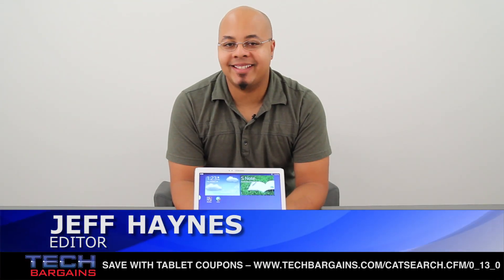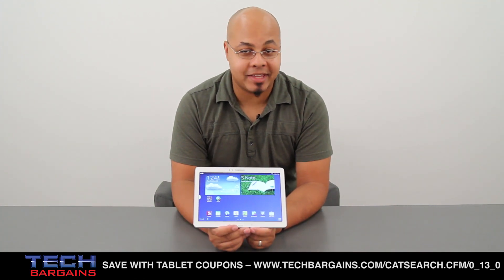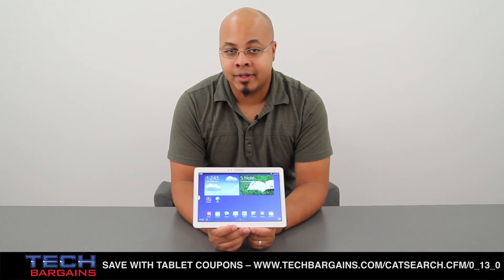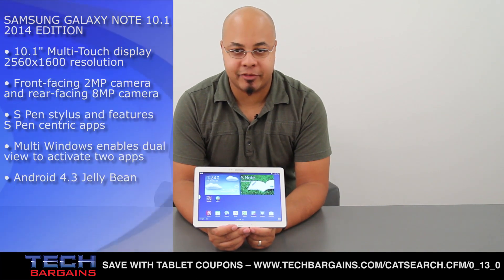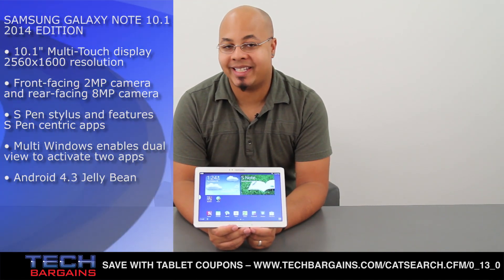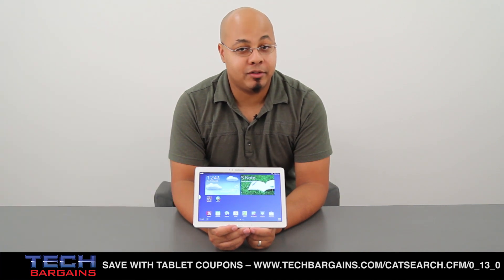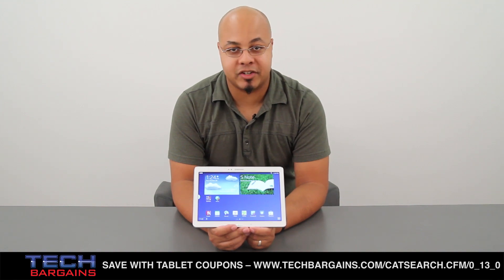What's up, I'm Jeff Haynes from Tech Bargains, and this is the video review of the Samsung Galaxy Note 10.1 2014 edition. The Apple iPad is the 800-pound gorilla whenever it comes to tablets, but there are plenty of challengers vying for the tablet crown. Samsung happens to be one of Apple's biggest competitors with its Galaxy line of products, and the Galaxy Note 10.1 2014 edition promises to be the best one yet. So how well did it do? We kicked the tires and looked under the hood for the review of this year's model.